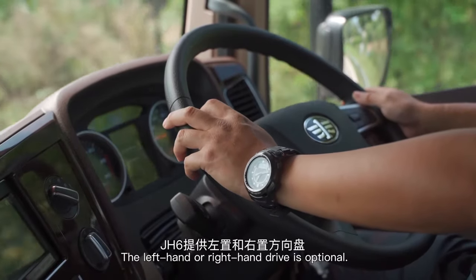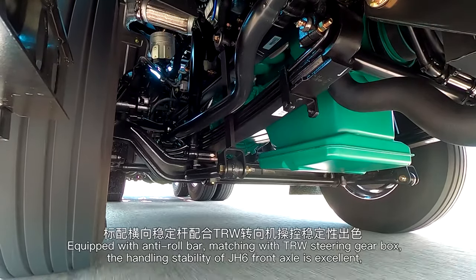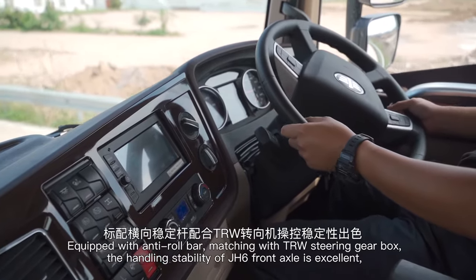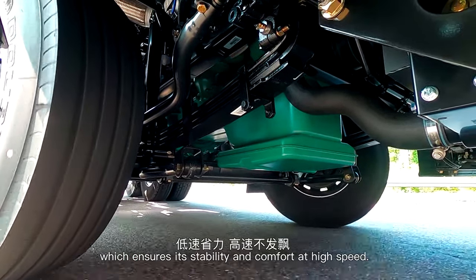Left-hand or right-hand drive is optional. Equipped with anti-roll bar and matching TRW steering gearbox, the handling stability of the J-H6 front axle is excellent, which ensures stability and comfort at high speed.